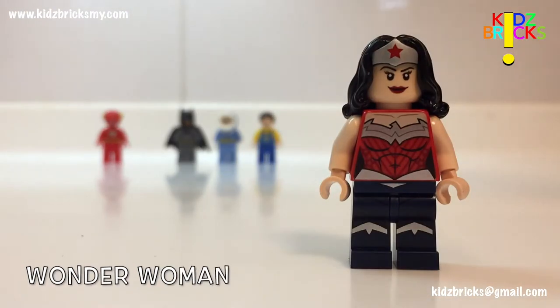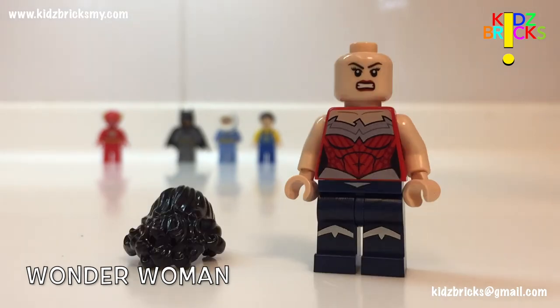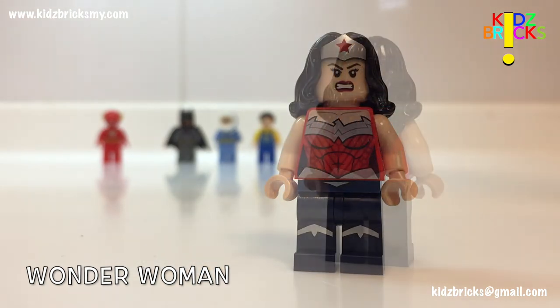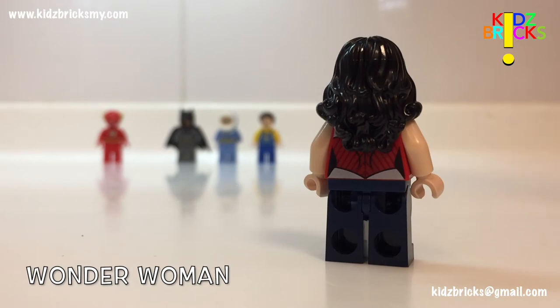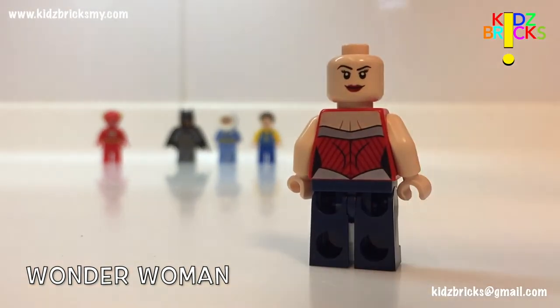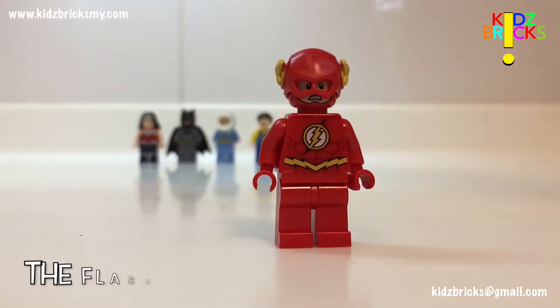Next up we have Wonder Woman. There have been a few variations of her, but her hairpiece is exclusive to her alone. This set also includes her second expression to vary the play. Unfortunately, no weapon has been given — at least to my knowledge. She should have come with a weapon like a whip.